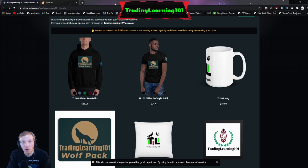What is going on everybody, welcome back to Trading Learning 101. I just wanted to make this video to let you all know that the Trading Learning 101 store is officially up and running. I wanted to walk through and show you guys the products that I've created and have available for you all to purchase if you'd like.